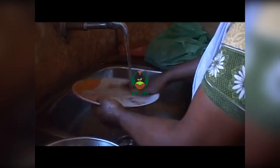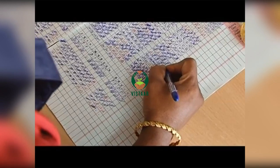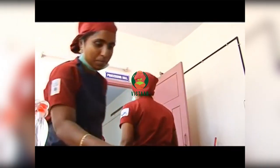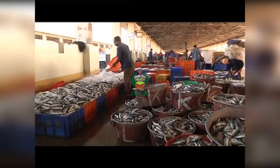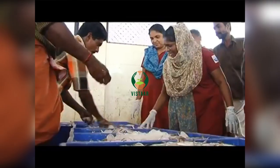Every day, Mary rises up with the daybreak and completes her household chores so that she can reach her workplace by 8:30 in the morning. After entering her name in the attendance register, she heads along with two of her colleagues towards the fish landing center.